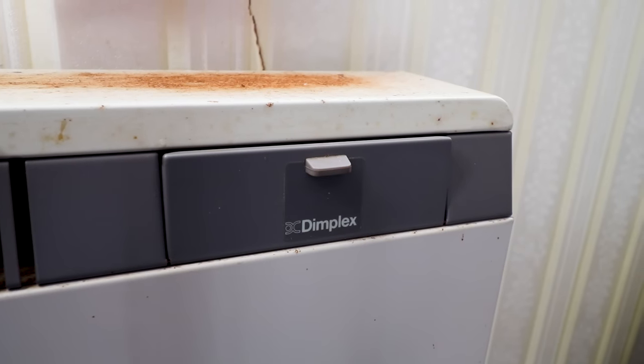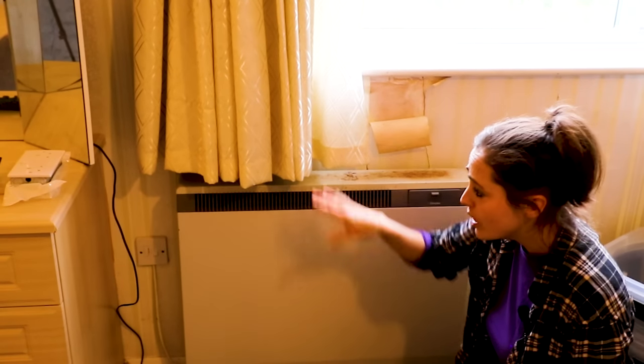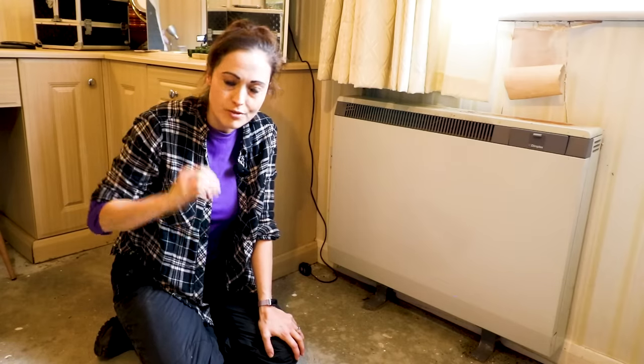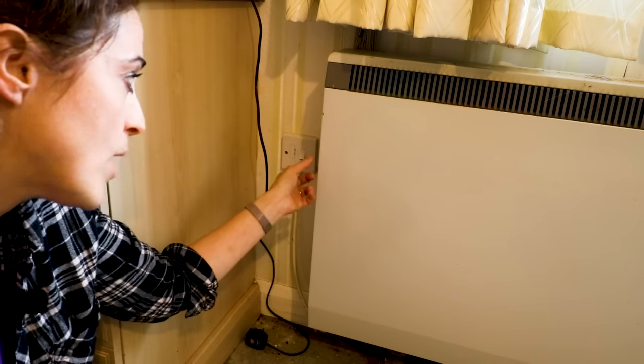These are the original Dimplex storage heaters, which should be on Economy 7, but so many people have said Economy 7 is a false economy now because the rates are more expensive than they used to be. We are planning to change - if you can recommend any really low-powered but good electric radiators let me know, as there are so many out there. One of the biggest things we're going to invest in for this house is solar panels, so if you've got any recommendations of solar panel companies please let me know below. When replacing these, would you turn this into a double socket to plug them straight in, or still have them hardwired?